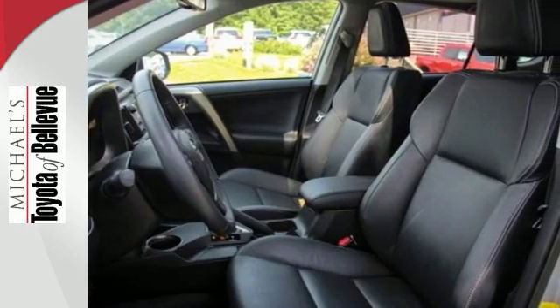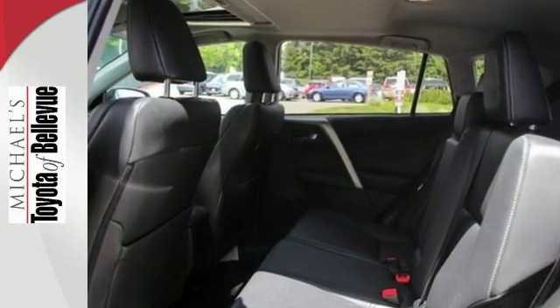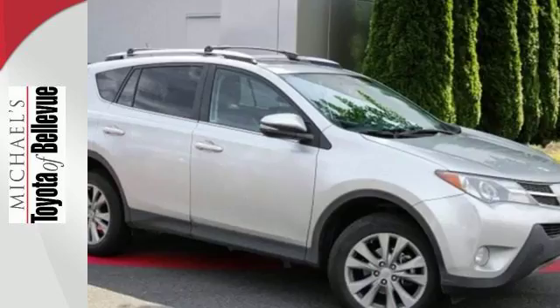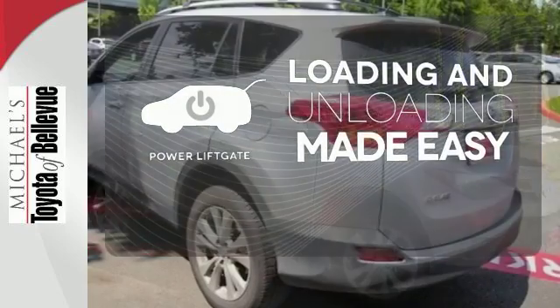In addition to being fuel efficient, this compact SUV is nicely equipped with remote keyless entry, a CD player, and cruise control. You even get the convenience of knowing what's behind you with a backup camera. Loading and unloading your vehicle just got easier with the power liftgate.